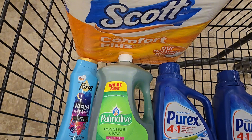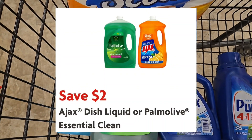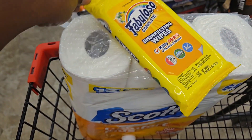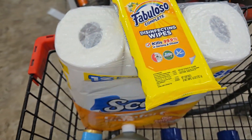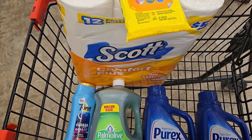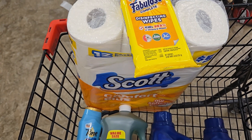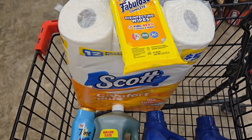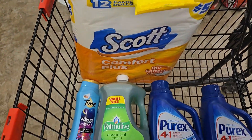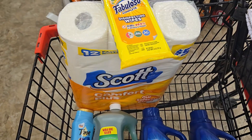The Scott is $5 - clip your dollar off and pay $4. The Ajax or Palmolive is on sale for $5.50 - clip your $2 off and pay $3.50. Then grab a Fabuloso White for a dollar. Your total will be $25.15, $12.90 in coupons will come off, and your out of pocket should be $12.25, or $2.04 each for these products.